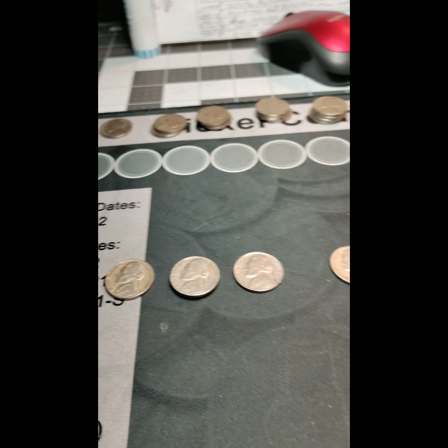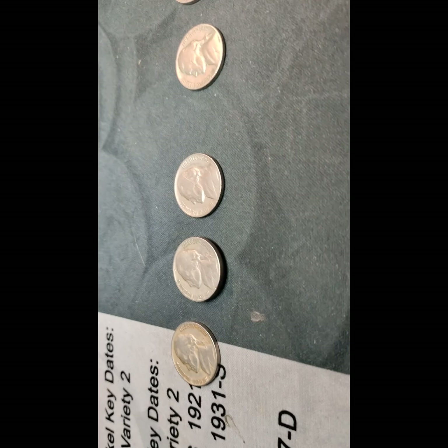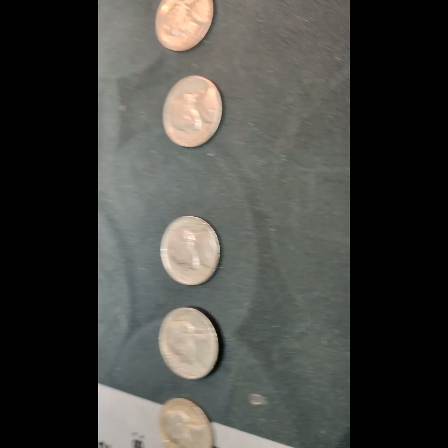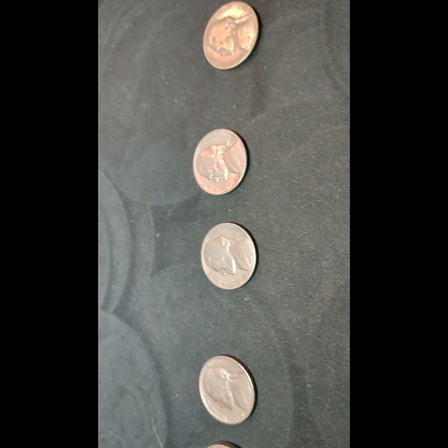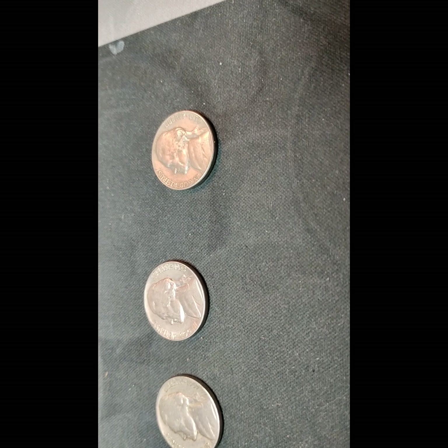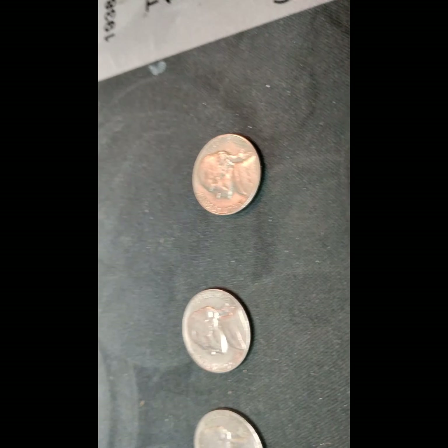Okay everyone, we're back with the 40-roll wrap-up. I got a 1947 D, two 1948 Ps, a 1952 P, a 1957 D, a 1958 D, and a 1959 P. Not a lot in those 10 rolls. We'll bring you back at the 50-roll wrap-up.